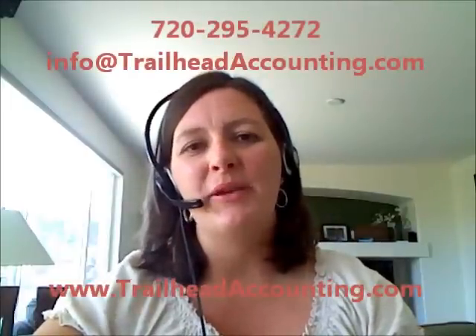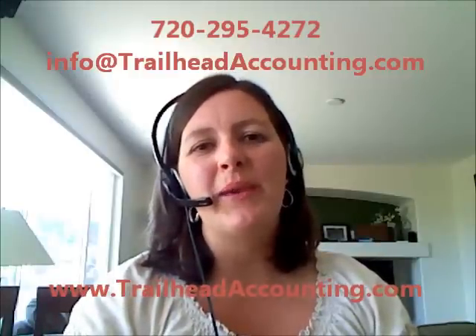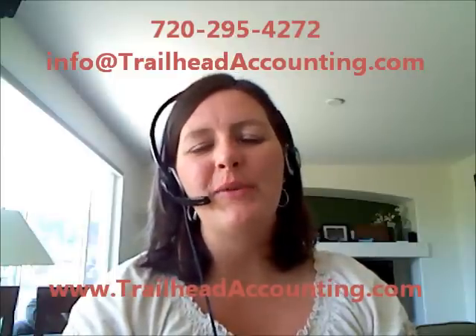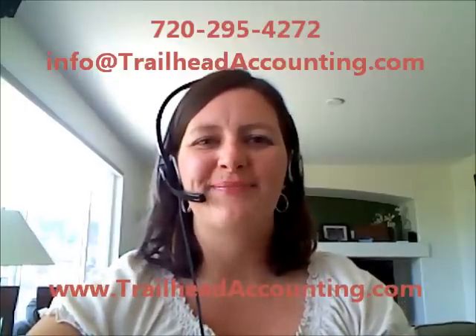I hope that helps you collect your receivables sooner and get more cash on hand, because as we all know, cash is king. Thanks so much for listening and I hope you have a great week. If you need help with your accounts receivable, I'm available to help you out. I can be reached at 720-295-4272, through email at info@trailheadaccounting.com, or check out my website at www.trailheadaccounting.com. Thanks so much, have a great day.